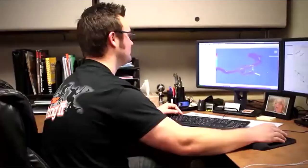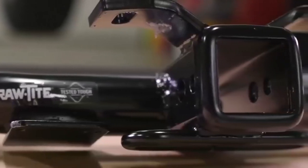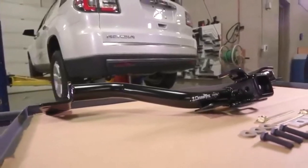A good trailer hitch opens a realm of possibilities for any SUV or truck. I've spent countless hours researching and testing products, and I'm confident that these 5 products are the cream of the crop. Whether you're looking for the best product or just one that delivers excellent value for your money, I've got you covered.